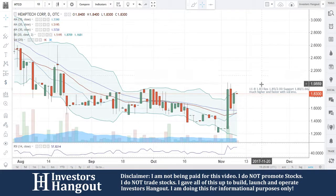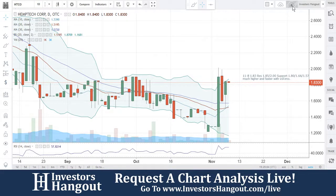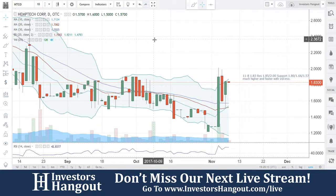If you follow the stock, make sure you hit that like and subscribe — we'd appreciate it. You can join us for our next live show at investorshangout.com/live, and check the links in the description below for all of the pages we just talked about, so you can stop by and join us for our next live show.